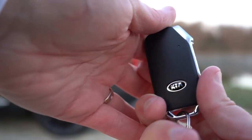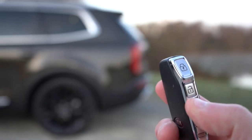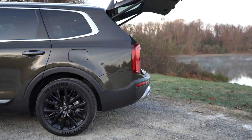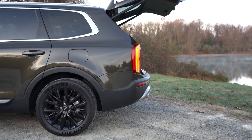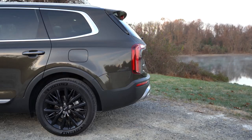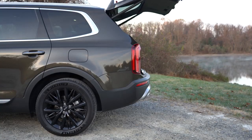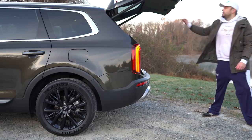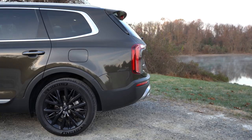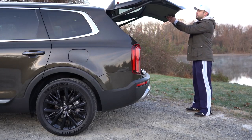As for opening the rear liftgate, there are a few ways: press the button on the side of the key fob, use the button found by the driver's left knee, or use the hands-free power liftgate on EX and SX trim levels. You can also set the speed to normal or fast. Kia actually claims it is the fastest-opening rear tailgate of any manufacturer out there right now, which is pretty convenient.